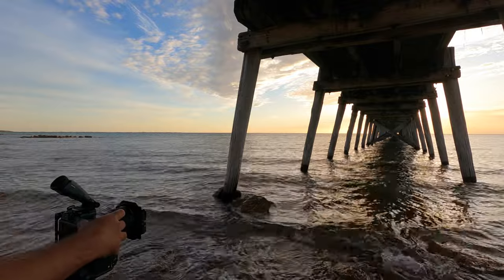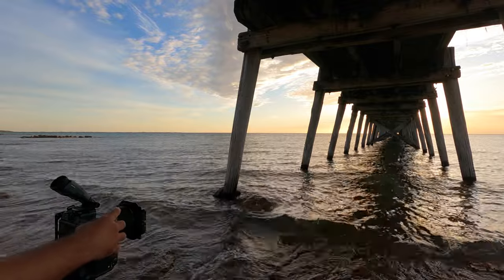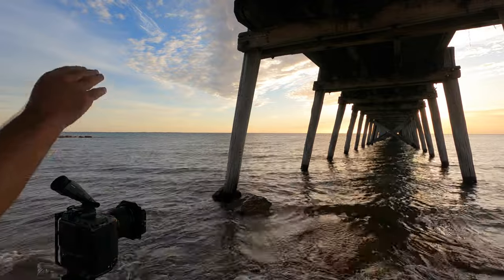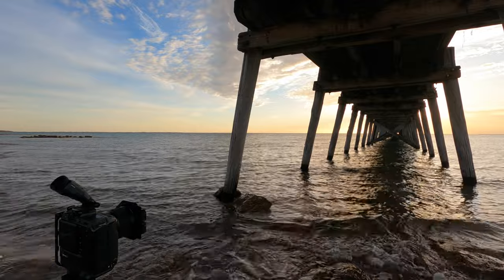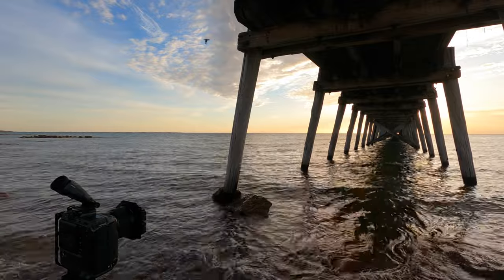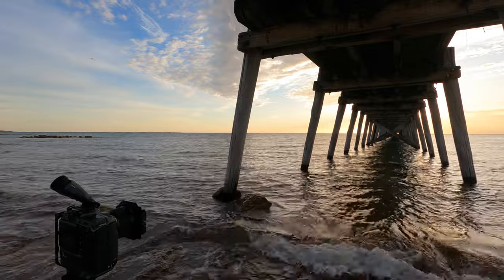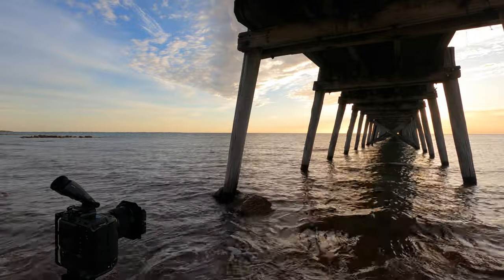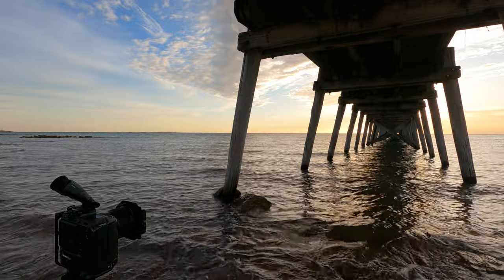So I'm going to bump this right up to two minutes. That's just to get the shadows — 40 seconds for the highlights and now two minutes for those shadows, because underneath this jetty it is very, very dark indeed.